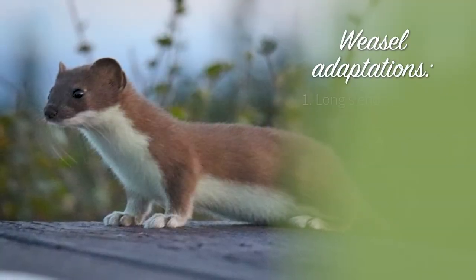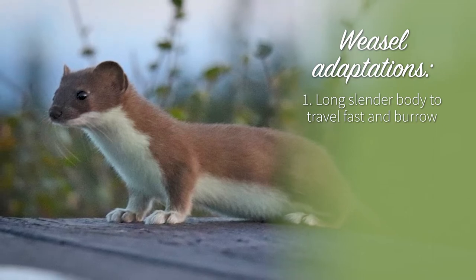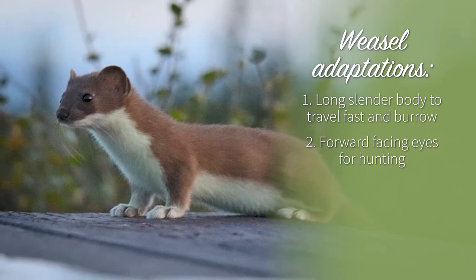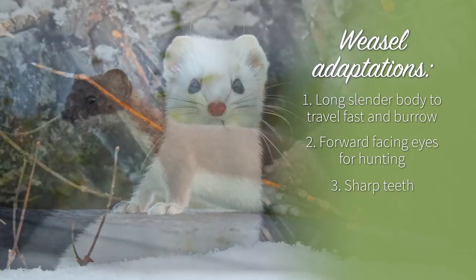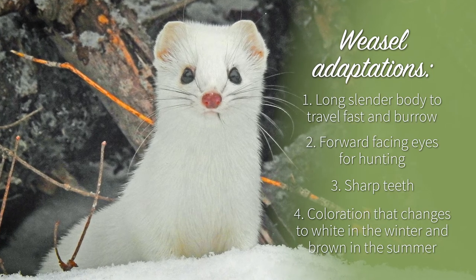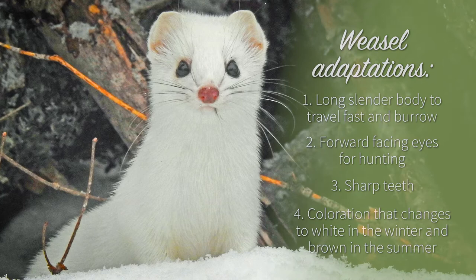Weasel: a long slender body allows it to travel fast and enter the burrows of other animals to catch them. It has forward facing eyes of a hunter, and though you can't see them, it also has sharp teeth. However, other animals can also eat the weasel. One adaptation weasels have to protect themselves is coloration that changes to white in the winter to match snow and brown in the summer to match soil and grass.